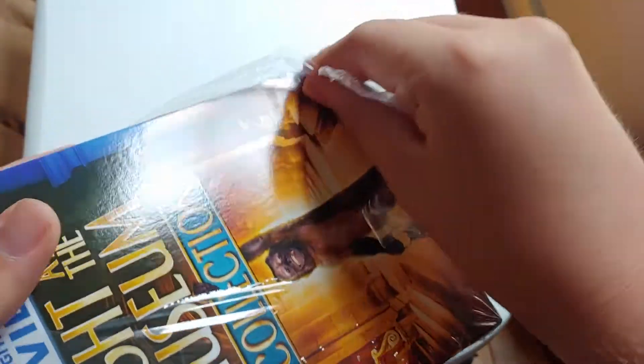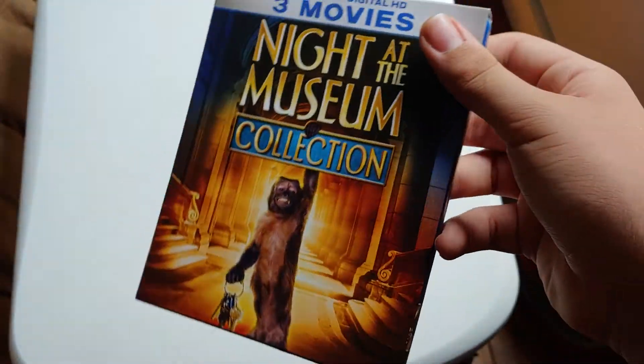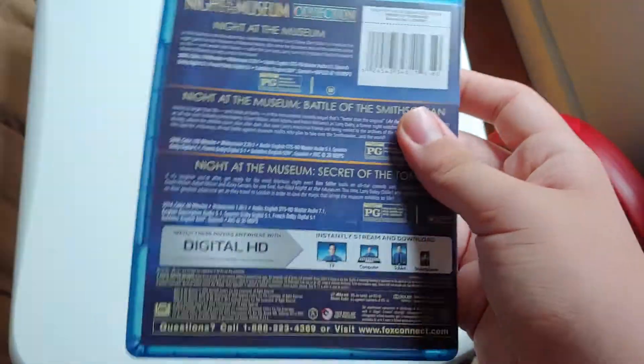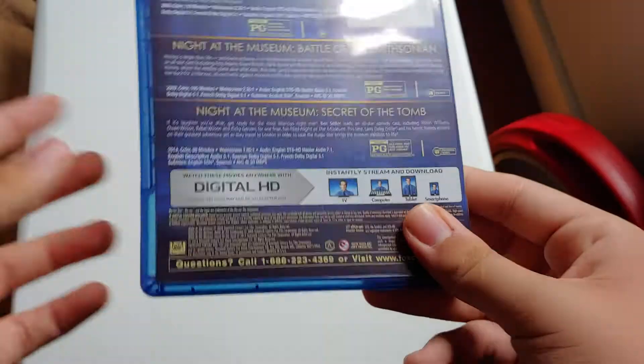Let's open this up. Sorry about that — it was a quick second for you guys but a minute for me. Comment below if you guys have ever seen the Night at the Museum movies and if they're any good, because I've seen them all and they're pretty good. Here's the front of the case.